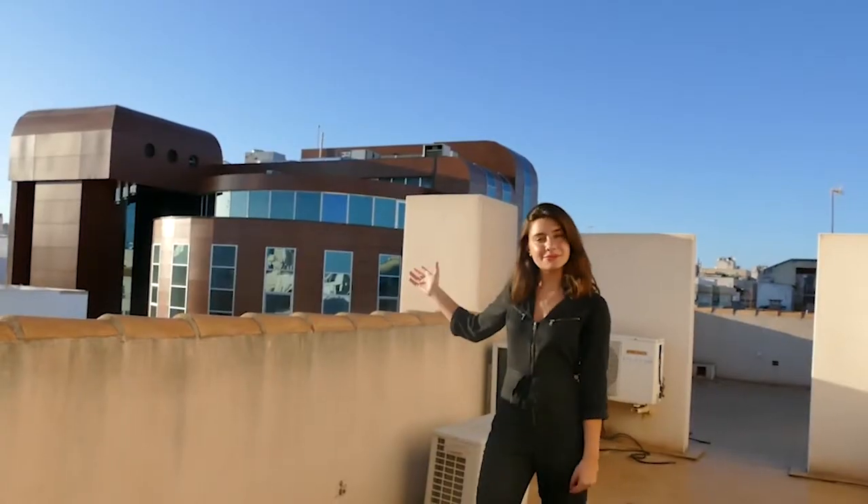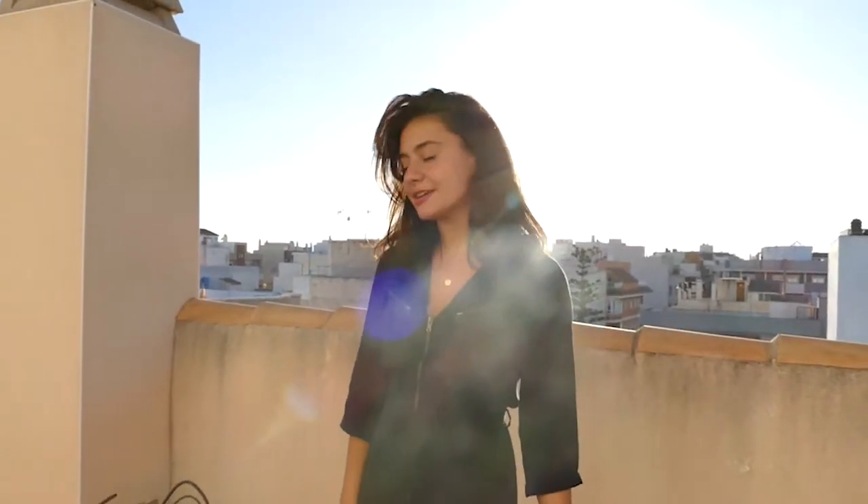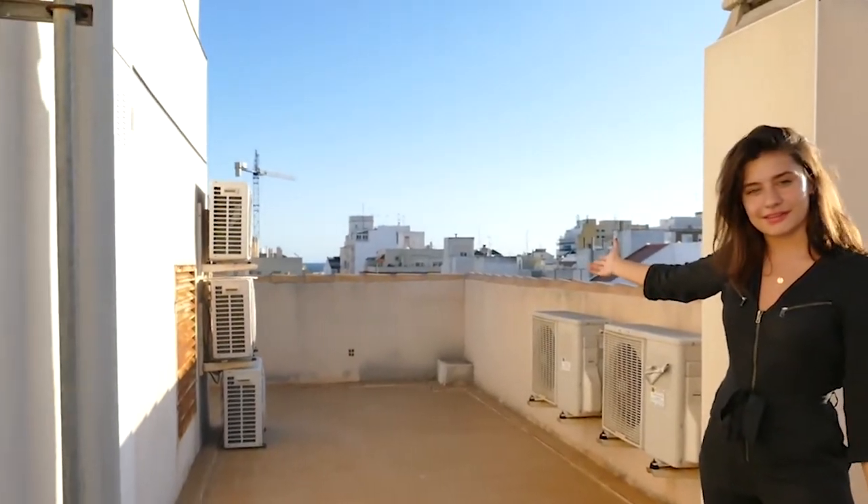Right behind me, we have the Music Palace. Underneath us, we have a 24-hour store. You are a quick five-minute walk from the gourmet Mercadona supermarket and the bus station, and only a five-minute walk from the gorgeous Mediterranean Sea.